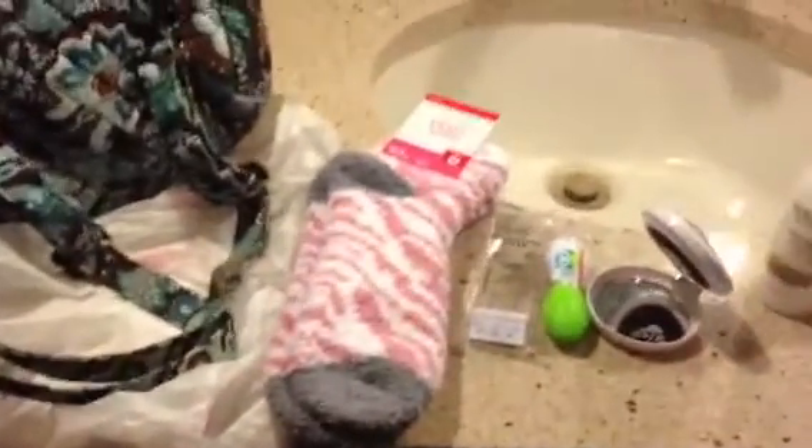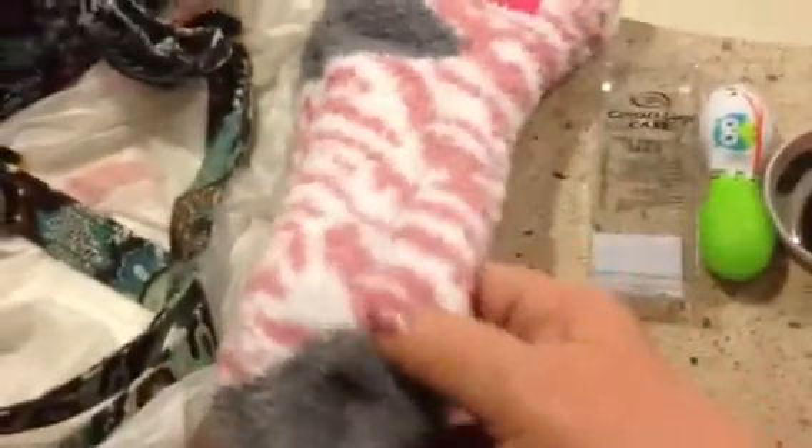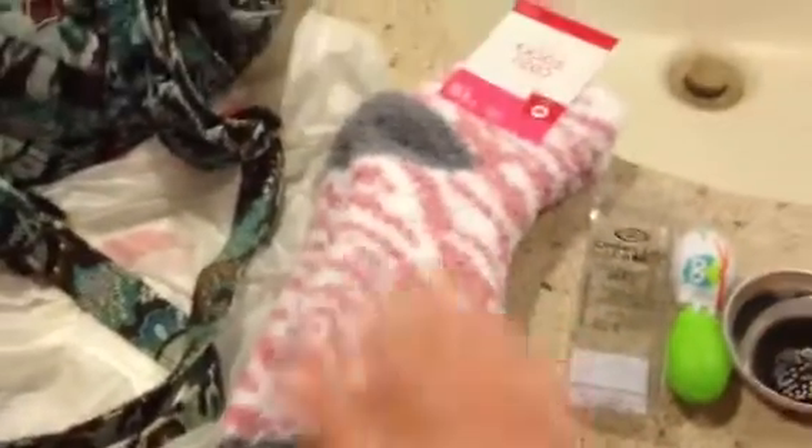The other place I stopped yesterday was Target. I needed a bunch of cleaning supplies, but I'm not going to go through all that with you. I pulled out the more fun things. I found these really cute, super cozy soft socks.